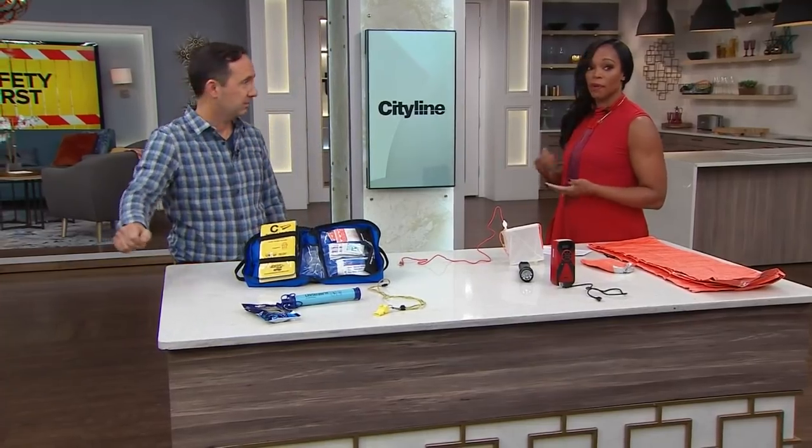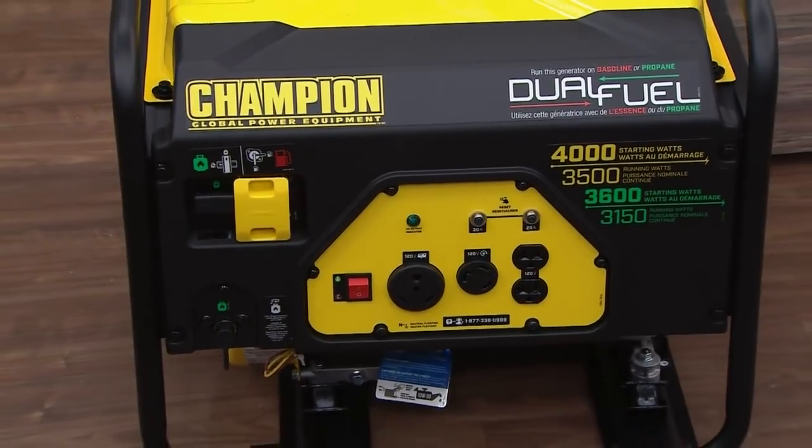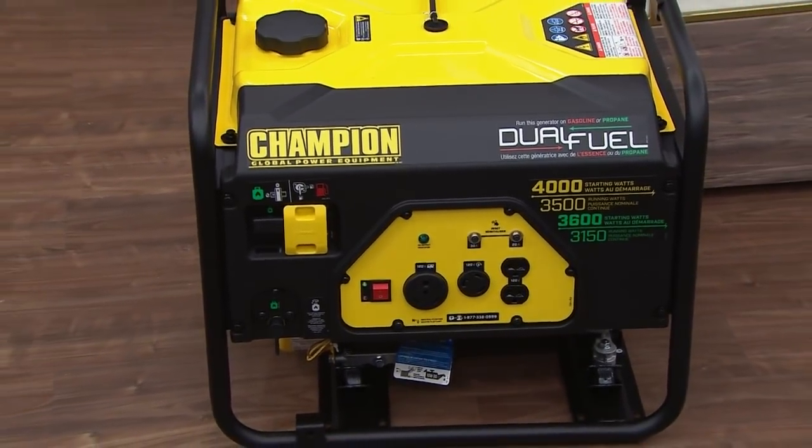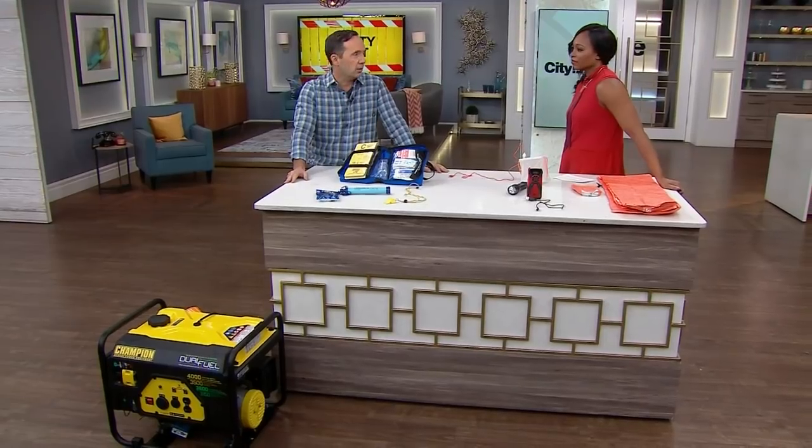We're going to start with a generator, which is really important because power is something we're all very dependent on. Generators come in many different shapes and sizes. You can get a permanent generator attached to your home that can cost multiple thousands of dollars, or you can get one like this that's going to cost you a few hundred dollars.